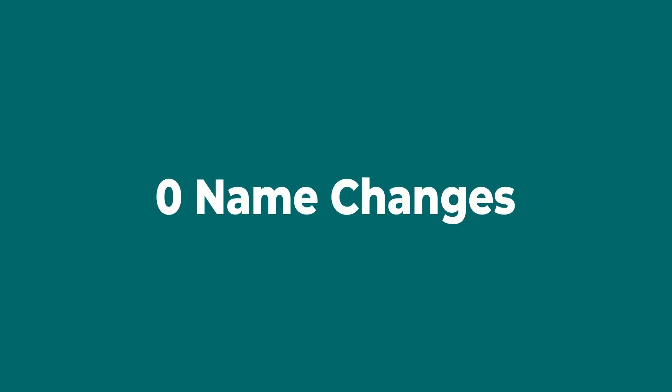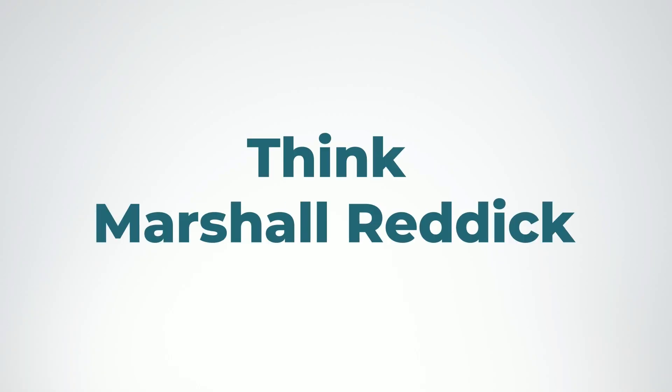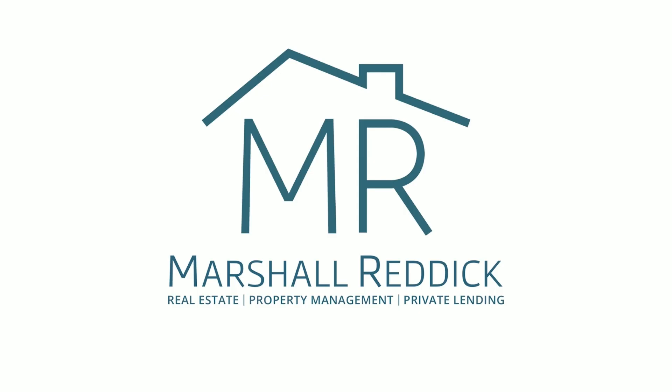45 years, zero name changes, new offices, more staff, improved technology to better serve you. Education, services, investments — think real estate, think Marshall Reddick. Brokerage, property management, private lending: creating financial independence through real estate since 1979.